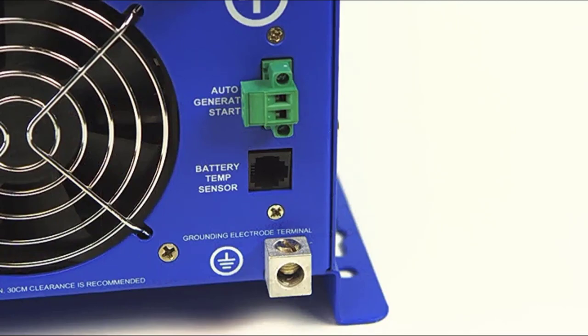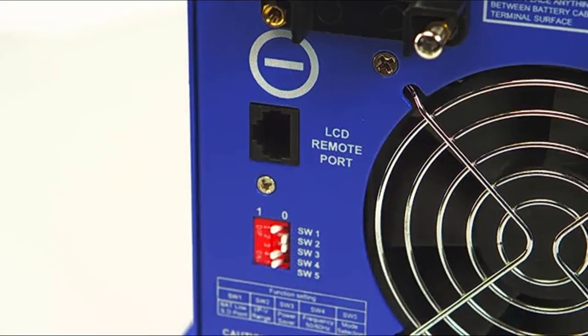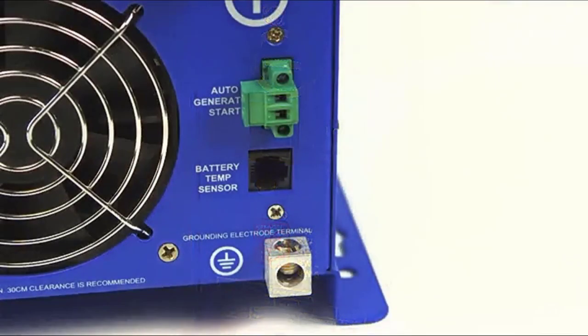We also like the Ames inverter's ability to charge different types of batteries and provide power when the rest of the neighborhood doesn't have it. There is no need to flip a switch, as the device does everything automatically. There are also multiple mechanisms that protect the system against electrical faults — that is peace of mind for you.